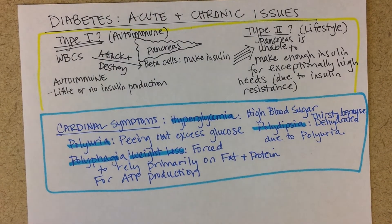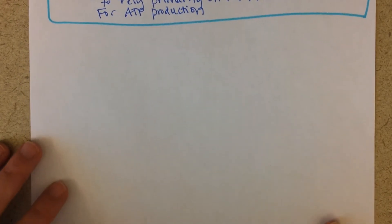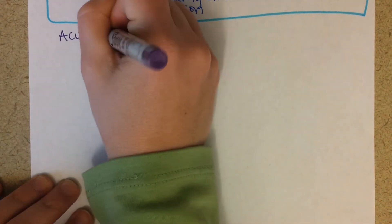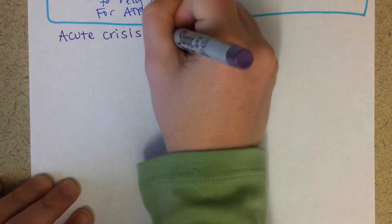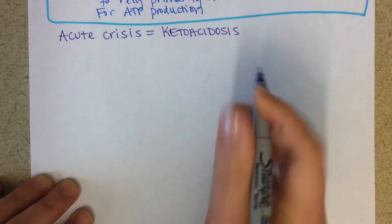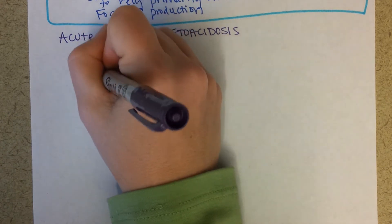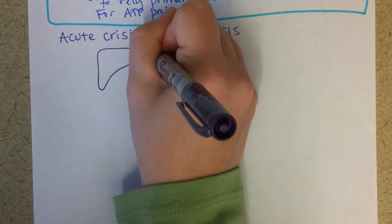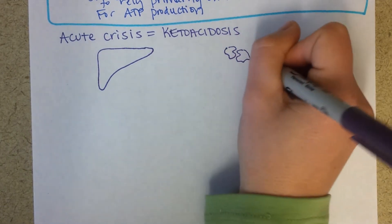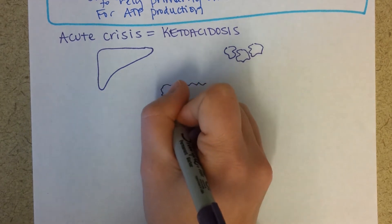Now let's look at acute crisis of diabetes. The acute crisis is ketoacidosis. What happens is that communication between the liver, the fat cells, and the pancreas is not working right.